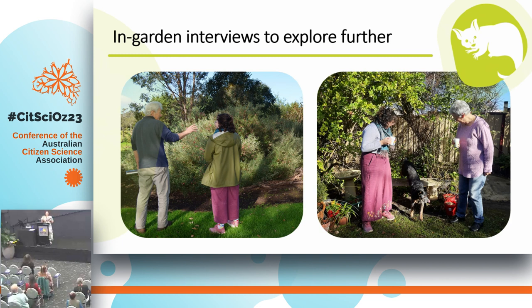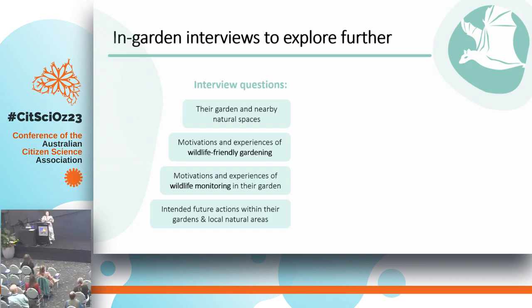The part I'm really excited about was getting to go into these gardens and chat with people. We did semi-structured interviews with citizen scientists in their gardens — I got to meet these amazing citizen scientists, have a cup of tea, and meet their dogs. The interviews had four main sections: their garden and local natural areas and their motivations for gardening; specifically around wildlife-friendly gardening — their perceptions, motivations, and experiences; similarly for the wildlife monitoring; and finally their intended future actions, both within their garden and local natural areas.